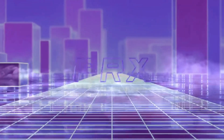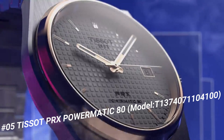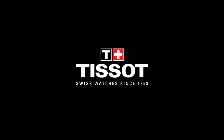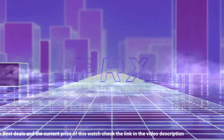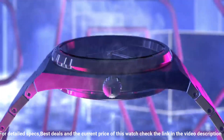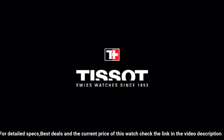Number 5: Tissot PRX Powermatic 80, model T1374071104100. The watch itself is fantastic. Gorgeous dial. Dial window material type: sapphire crystal. Display type: analog. Clasp: interchangeable bracelet, butterfly clasp with push buttons. Case material: stainless steel. Case diameter: 40mm. Case thickness: 10.93mm.